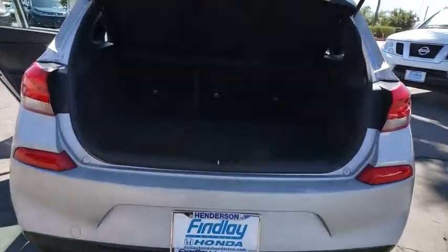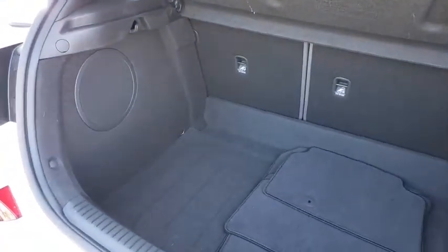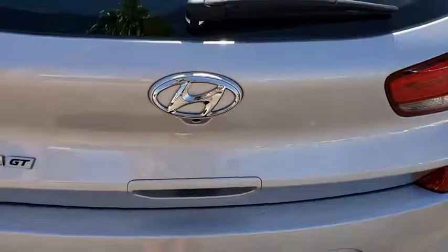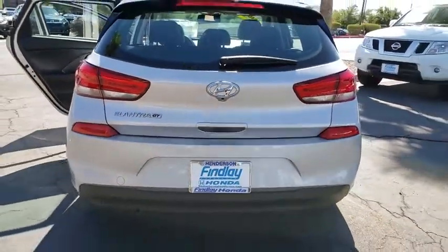Panoramic sunroof, power windows, power door locks, intermittent wipers, leather seats, steering wheel cruise control, tire pressure monitoring system. Take this vehicle for a spin and see why so many shoppers are now proud owners.